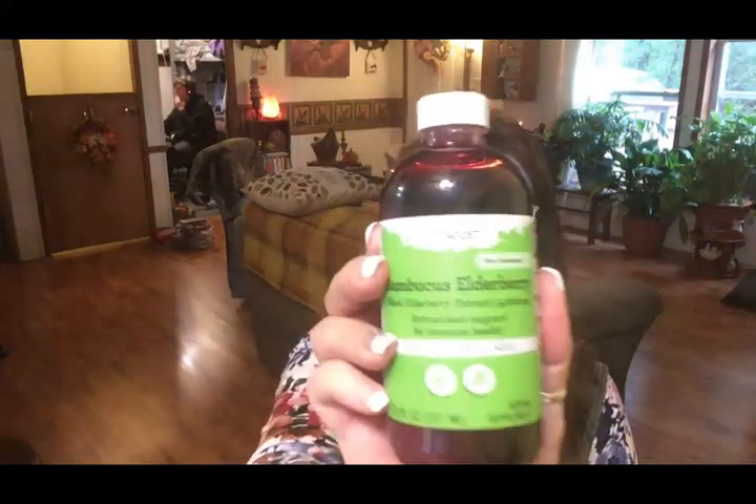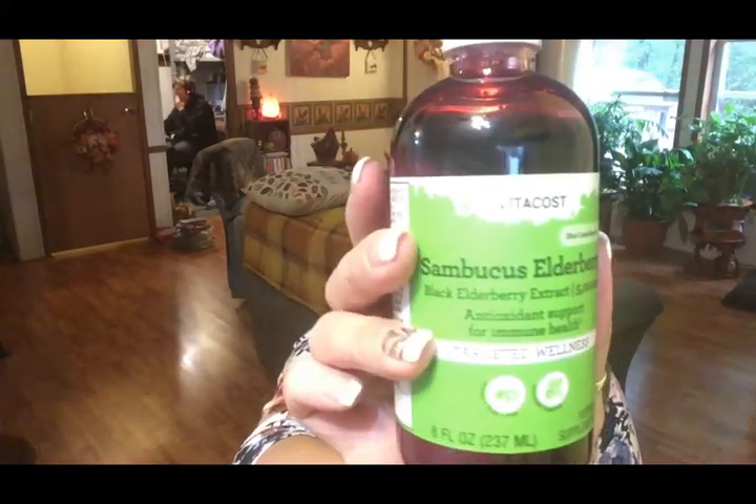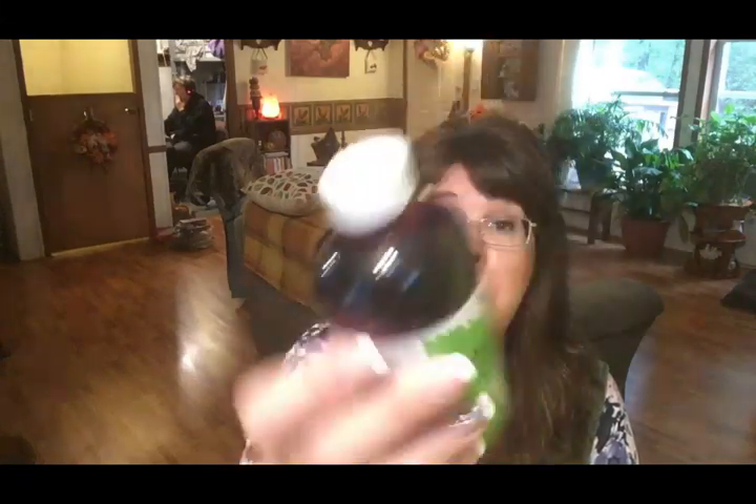My main arsenal during fall and winter is elderberry juice. I really like this brand — it works really well. It's a concentrate; I just add a teaspoon to a little glass of water and drink it down. It's not fantastic but it's not horrible either. Every morning I take my elderberry juice, so I had to stock up and got one of those.